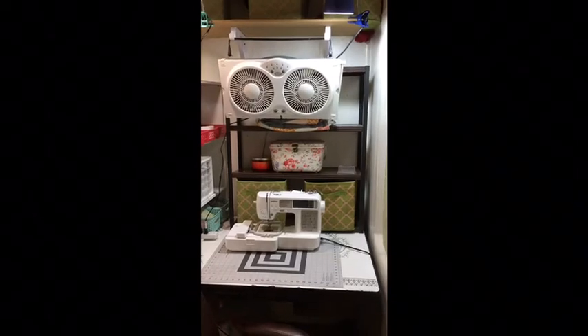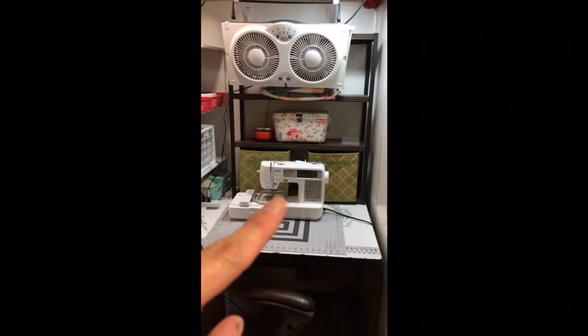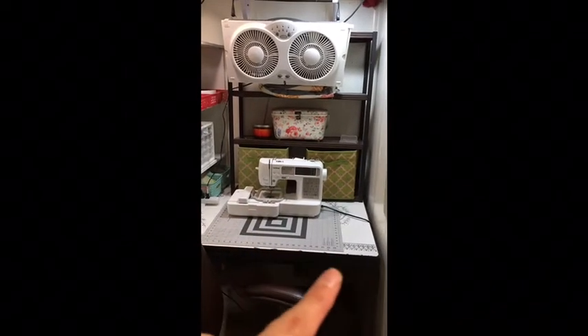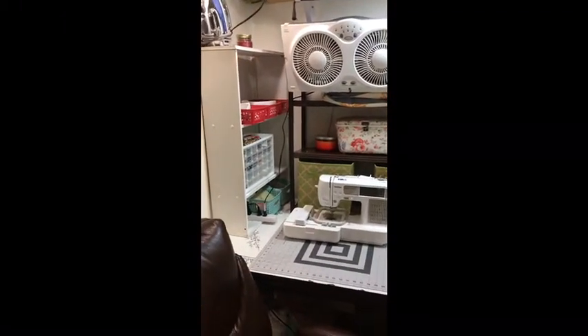Keeping this area clean helps with creative flow. I have my sewing machine right there, and a mat. This is just an antique table and it fit perfectly in this little alcove.